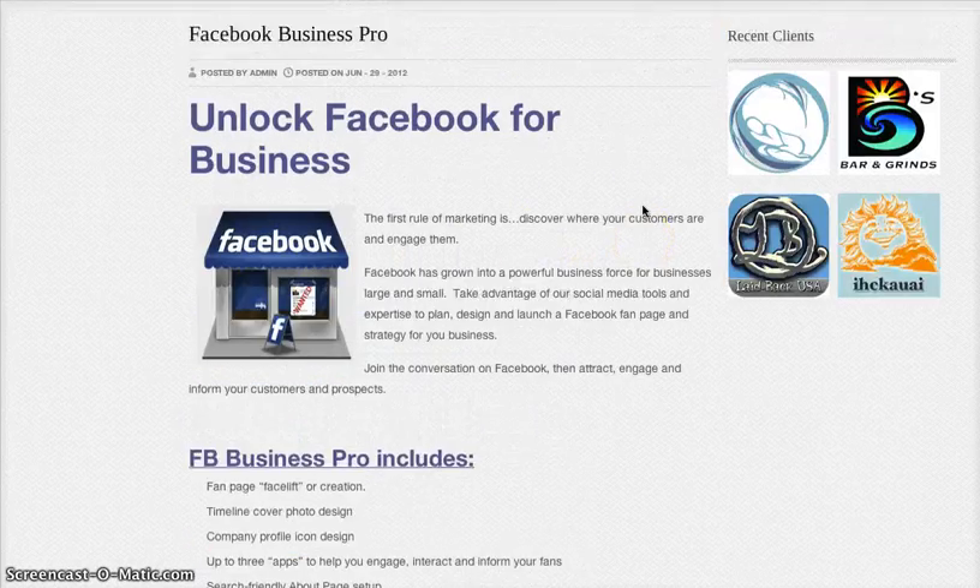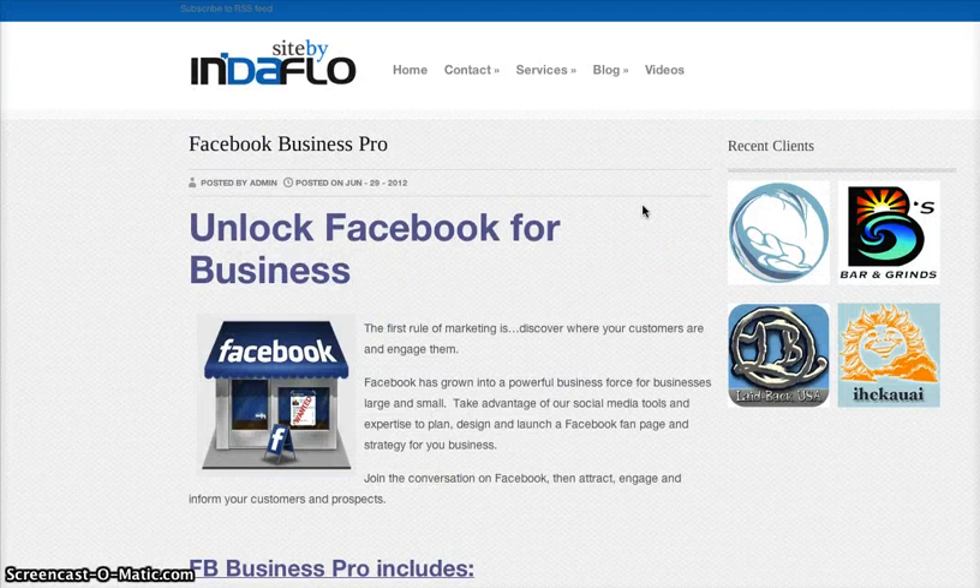If you're looking to unleash your business's Facebook lead generation, or even just your communication strategy with current customers and new fans, or your viral strategy to grow more business, I hope you take a look at Indaflow's Facebook Business Pro Package. You can find that at GetIndaflow.com — G-E-T-I-N-D-A-F-L-O. We'll be happy to help you out. Aloha, and have a great day.